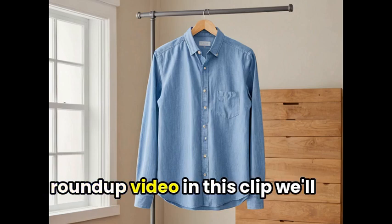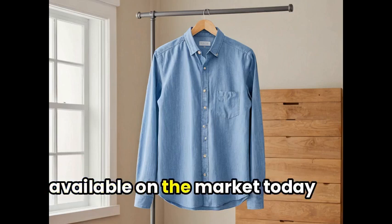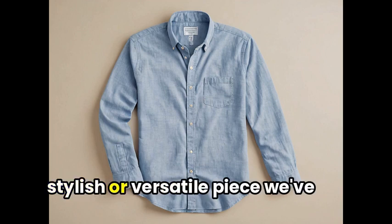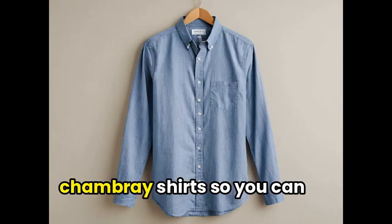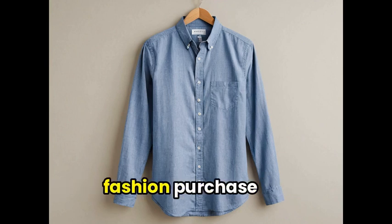Welcome to our Chambray Shirt Roundup video. In this clip, we'll be taking a closer look at some of the best Chambray shirts available on the market today. Whether you're looking for a casual, stylish, or versatile piece, we've got you covered. Join us as we dive into the details, features, and reviews of these top-rated Chambray shirts so you can make an informed decision for your next fashion purchase.